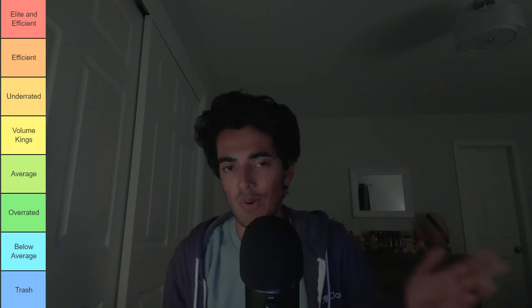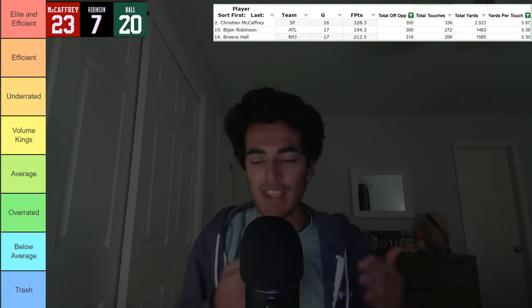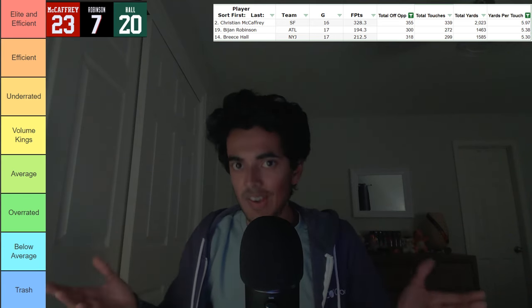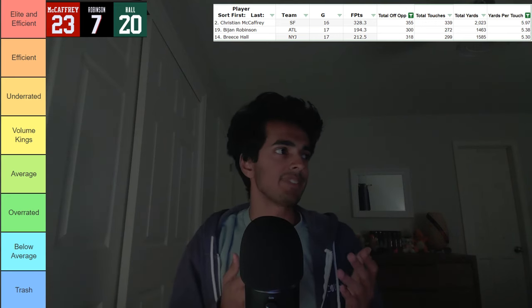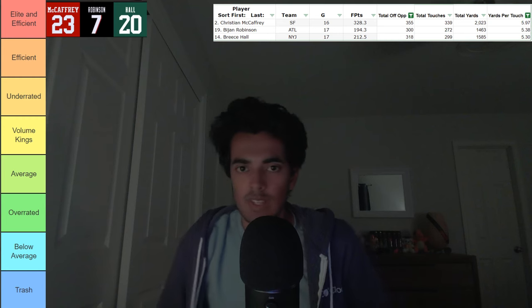There are three running backs in this category. Number 1, Christian McCaffrey — comes as a surprise to no one. Number 2, Bijan Robinson of the Atlanta Falcons. And number 3, Breece Hall. Your consensus fantasy ADP top-3 running backs are there for a reason. These are the guys that saw the most volume and efficiency. If you've ever wondered why Robinson and Hall are so coveted in fantasy, this is why. Based on their 2023 numbers, if they keep this up, it will translate into a lot of fantasy success.